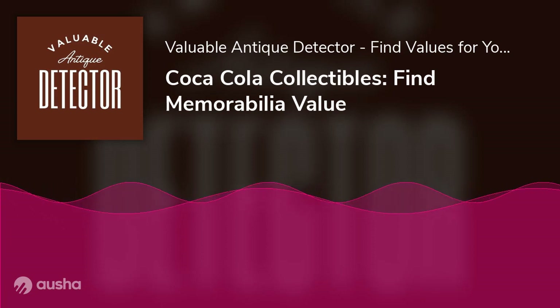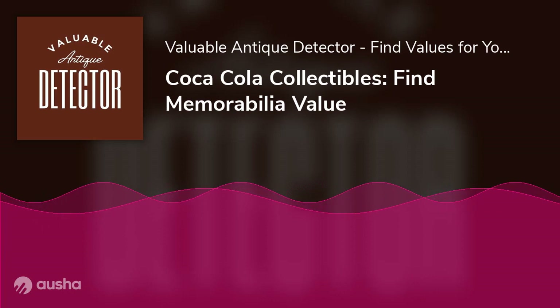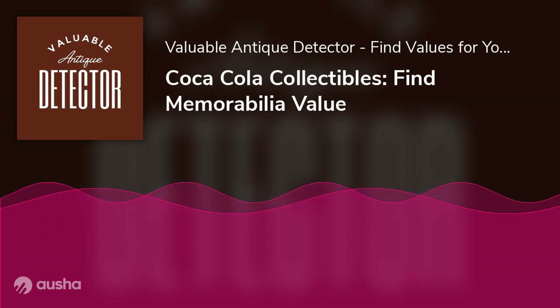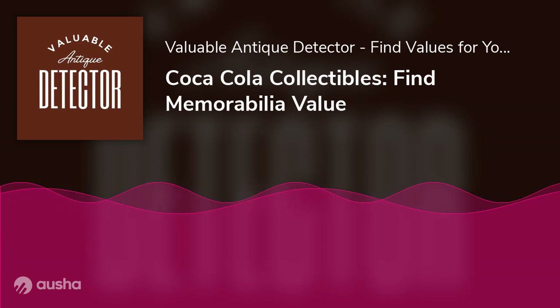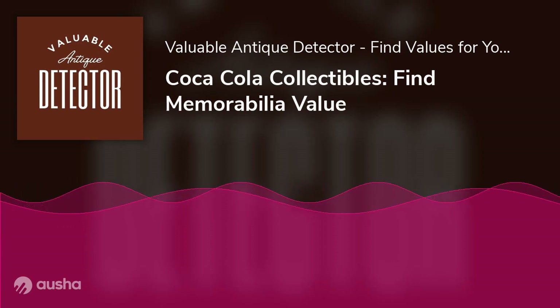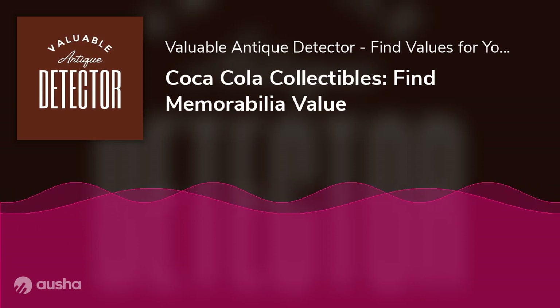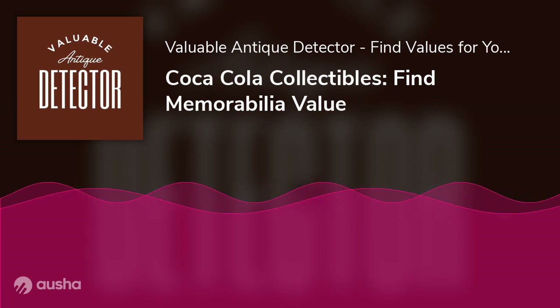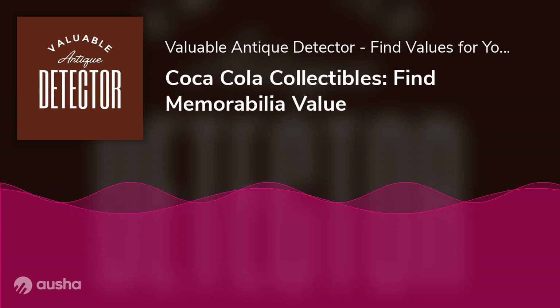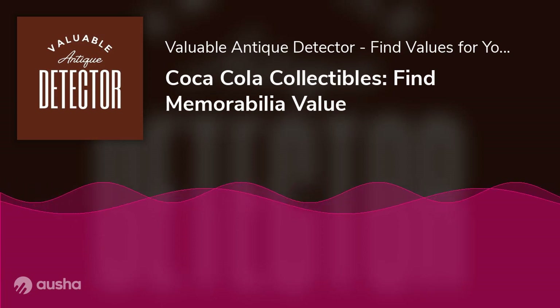Military memorabilia: during World War II, Coke included military themes in its advertising at home and provided Coca-Cola to American troops overseas. Today these vintage ads and military-issued bottles are highly collectible, serving as a reminder of the important role that Coke has played in the history of the United States.